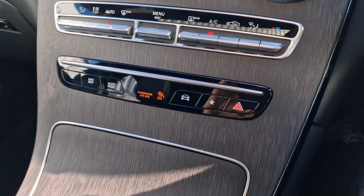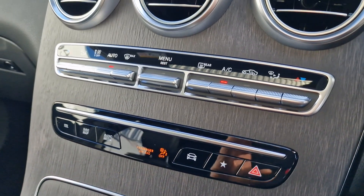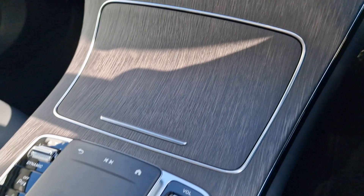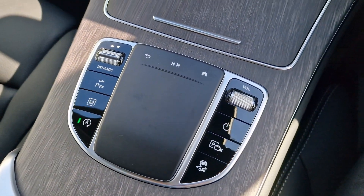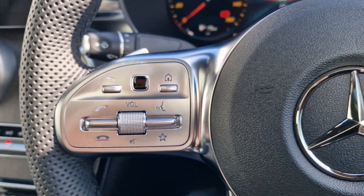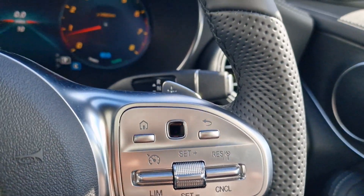Just coming down slightly you can see the wonderful trim in the middle, and we have our climate control cluster along here, as well as quick selects just below that. We have a laptop-style touchpad to operate the main screen as well as our dynamic select for sporty or more economical modes. We can accept and decline calls on the steering wheel, and on the right-hand side we can adjust all of our cruise control and speed limiter options.